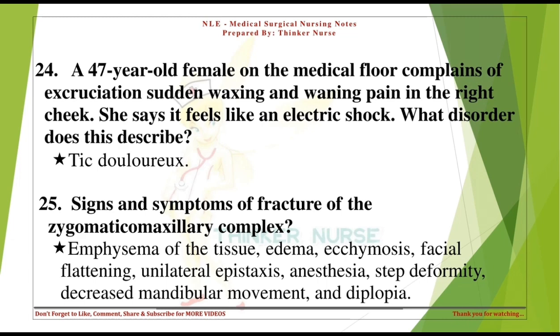Signs and symptoms of fracture of the zygomaticomaxillary complex: emphysema of the tissue, edema, ecchymosis, facial flattening, unilateral epistaxis, anesthesia, step deformity, decreased mandibular movement, and diplopia.